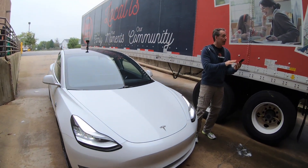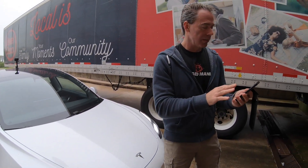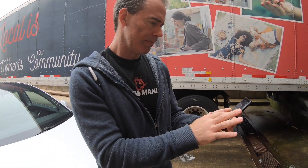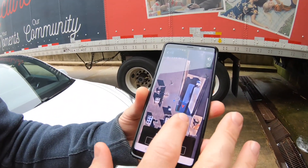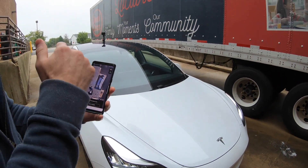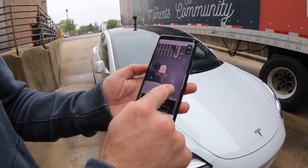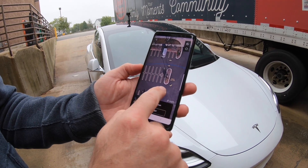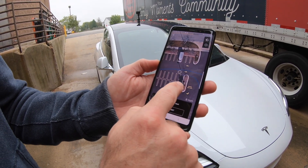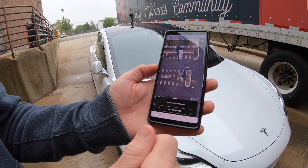All right, we're gonna try something pretty crazy here. We are in a loading dock of a Jewel. The car is pulled forward in here, so it's going to have to back out. We'll go to the edge and see if it has to go around. Let's just try this and see what happens. All right, let's get in the car.